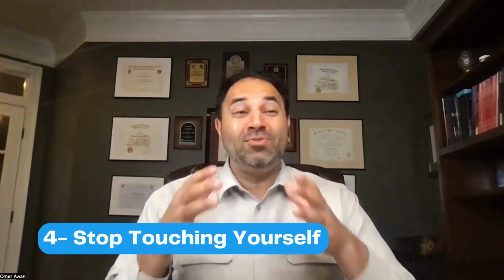Number four: stop touching yourself. How many of us touch our mouth, our nose, our eyes? These are literally the easiest ways that you can infect yourself from an airborne disease. So it's always important to be consciously aware of where we're putting our hands, and to tell our loved ones not to touch their mouth, nose, and eyes — especially when viruses and bad diseases are going around.